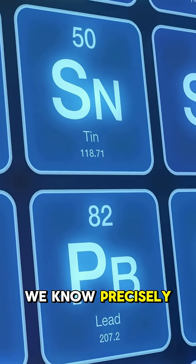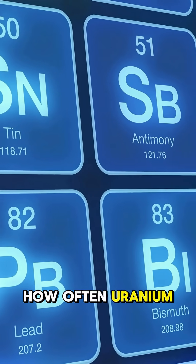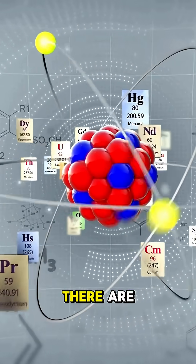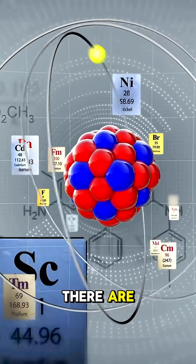Here's the clever bit. We know precisely how often uranium decays into lead. So you count up how many atoms of uranium there are and how many atoms of lead there are, and you can work backwards to find out exactly how long ago that crystal was formed.